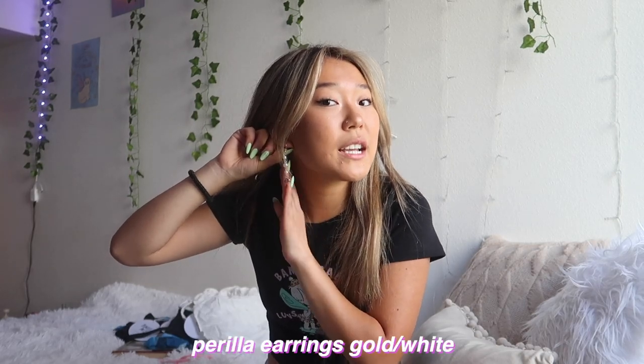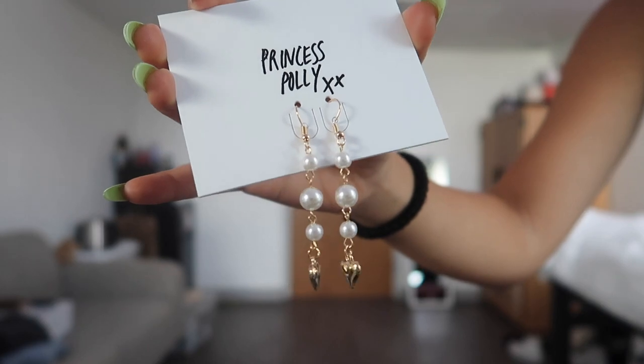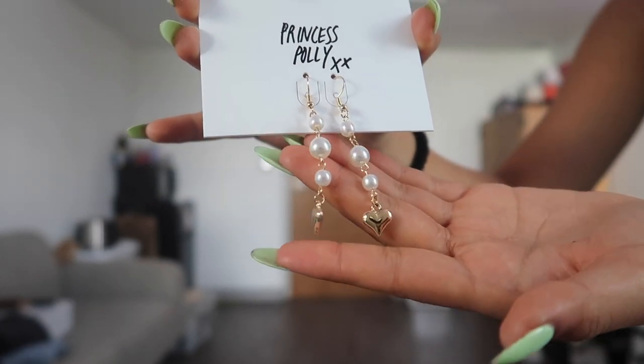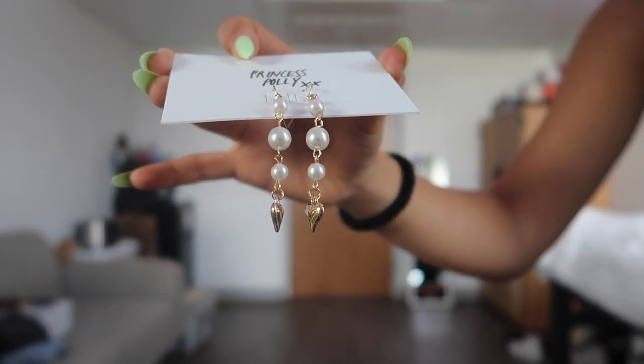Next I have these gold earrings with little hearts. They have little pearls and then the heart charm is at the bottom. I love dangly earrings — I feel like they look better on me than just studs. These are just like fancy little statement gold earrings that add a lot. I definitely think they can be dressed up or dressed down. That is everything that I got from Princess Polly.